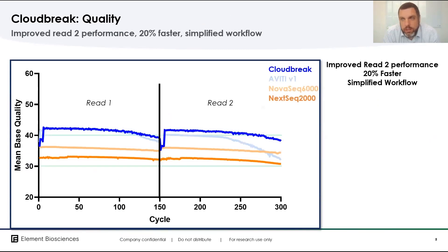Next, I have a few slides on data quality and whole human genome builds. Looking at the quality plots — mean base quality as a function of cycle for read one and read two — comparing the new Cloudbreak chemistry in dark blue to the V1 chemistry on Aviti and competitor data, the exceptional data quality on the Aviti platform continues and actually improves in read two, with more consistent performance across the whole length of the read.